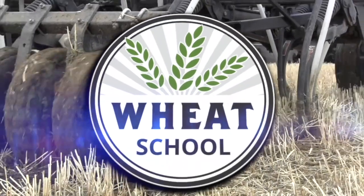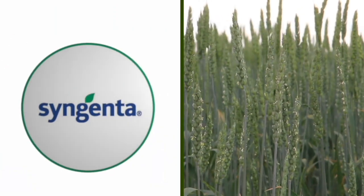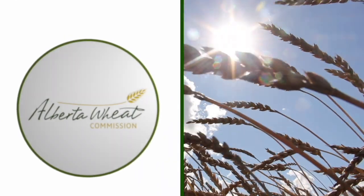The Wheat School on RealAgriculture.com is brought to you by CNMC, Syngenta Canada, and the Alberta Wheat Commission. Kara Oosterhouse here with RealAgriculture.com. I am back here today with another Wheat School episode, and I have here with me Sherry Stridehorst, who is an agronomy research specialist with the Alberta Wheat and Barley Commissions.